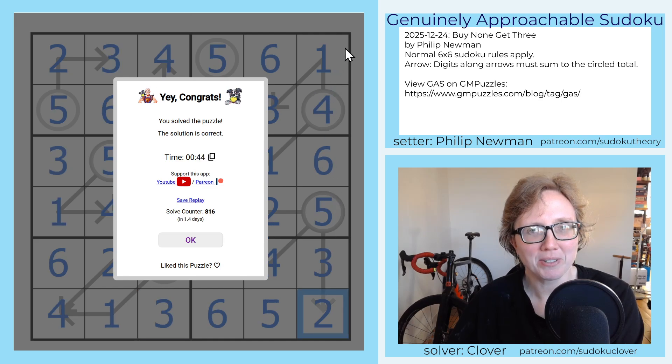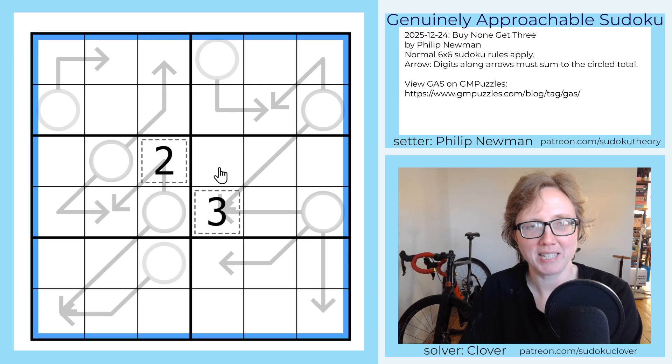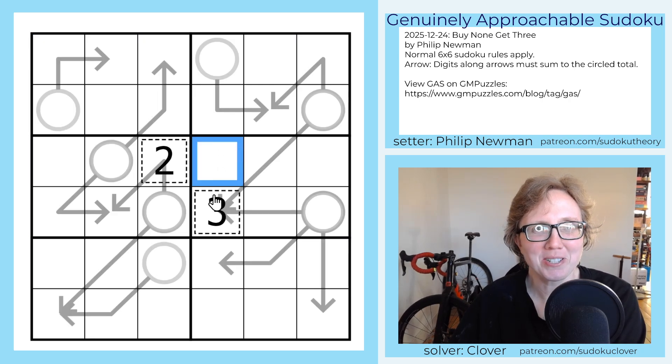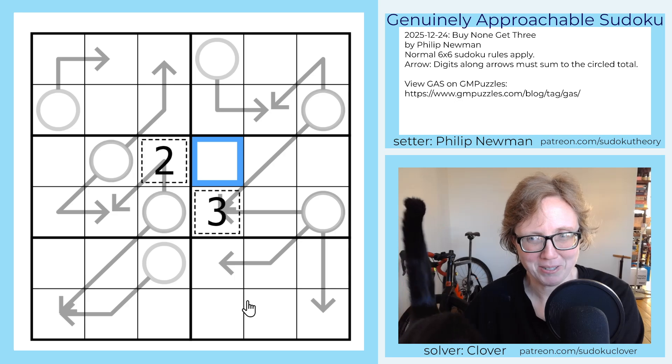Now let's move on to the one that is labeled at 23. I just showed the solution that popped up in my Sudoku pad because I had already solved this puzzle prior to recording the video.